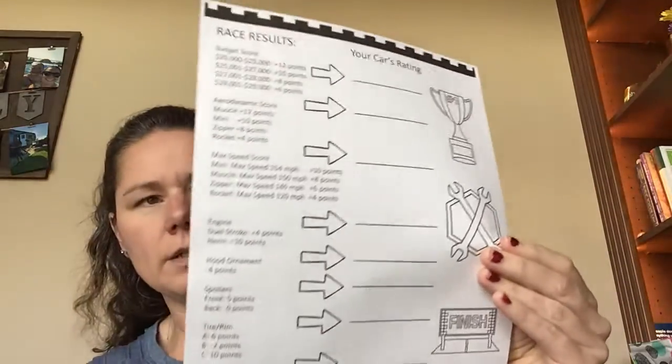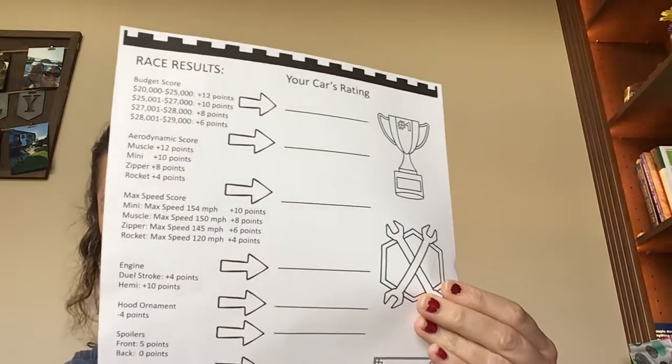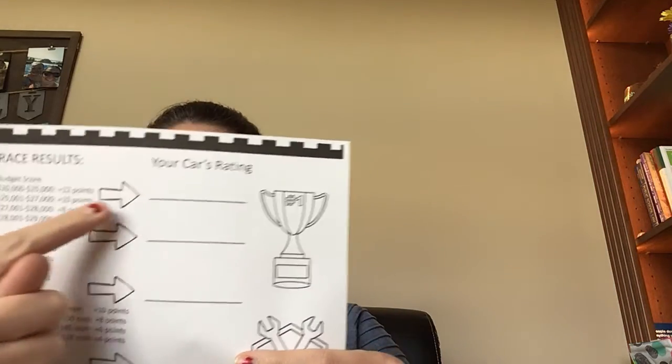Notice some are worth different points. So if you were between $20,000 and $25,000, you get 12 points. If you're between $25,000 and $27,000, you get 10. I was between $27,001 and $28,000, so I get to write an 8 up top — I get 8 points there.